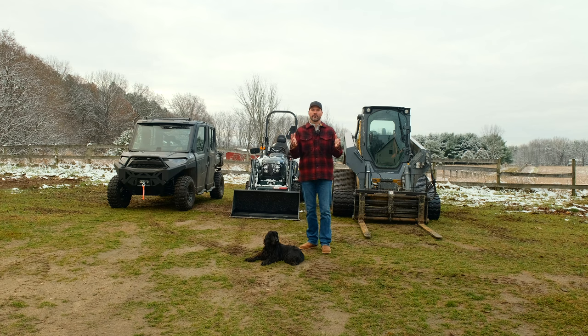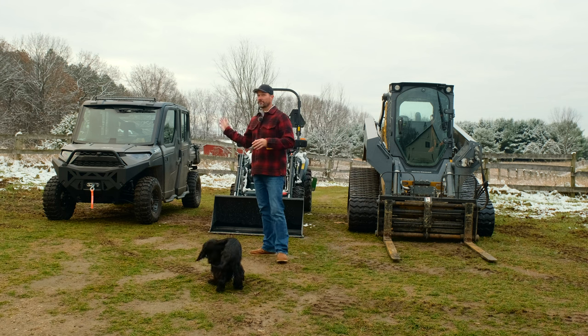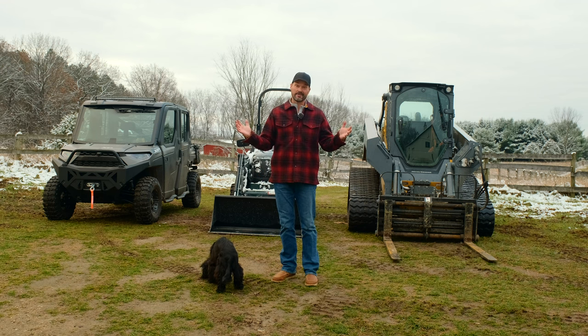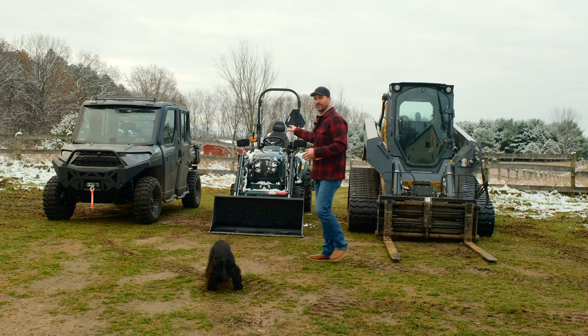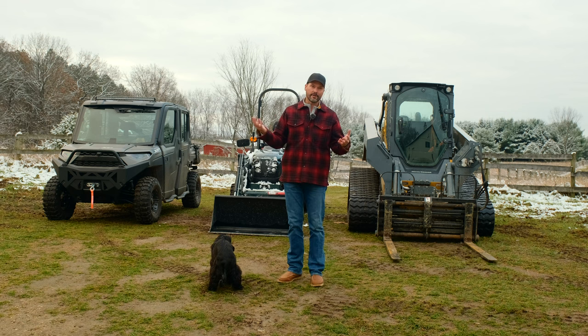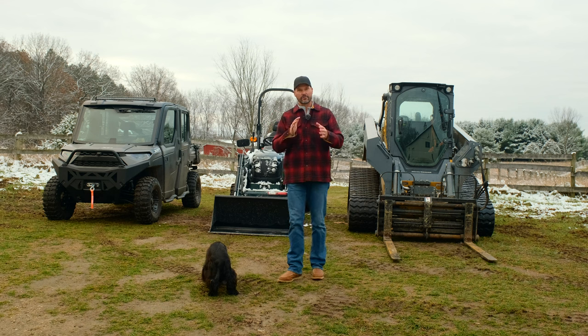The big factor is going to be price. You need to consider the price of the machine itself and the price of the attachments that go along with it to complete all the jobs you have at hand. You can go crazy with a Ranger or UTV and pay over 30 grand, but you certainly don't have to. You can get a regular four-wheeler for maybe under 10 grand still — they're expensive, but they're typically going to be the cheapest price point. The next cheapest would be a tractor — if you get a subcompact tractor with a loader, you're under 20 grand, depending on brand and attachments.